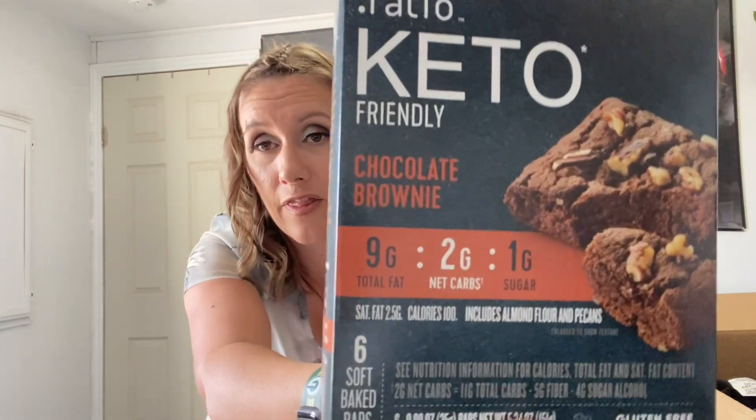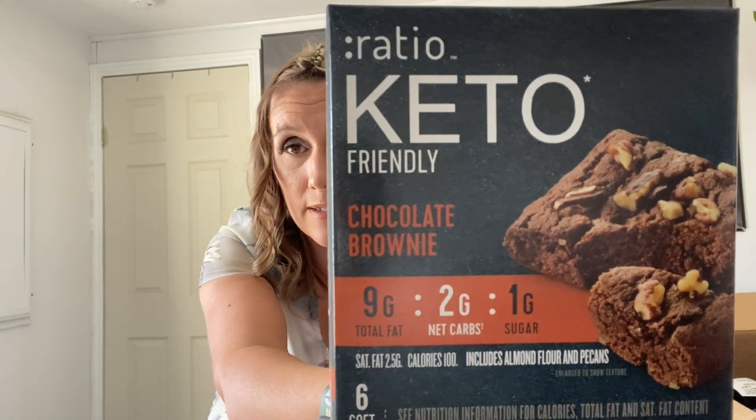When I was at Walmart, I was looking around and I found these Ratio Keto-Friendly Chocolate Brownies — they look so yummy. They're 9 grams of total fat, 1 sugar, and 2 net carbs for 1 bar. They're gluten-free as well, which I'm always paying attention to because my family is allergic to gluten. I got 2 boxes — each one comes with 6 soft-baked bars.